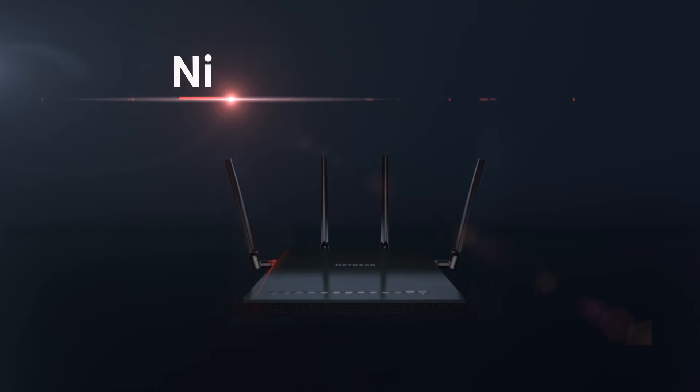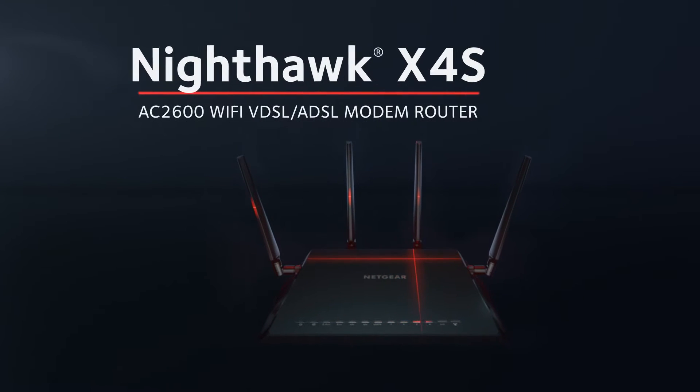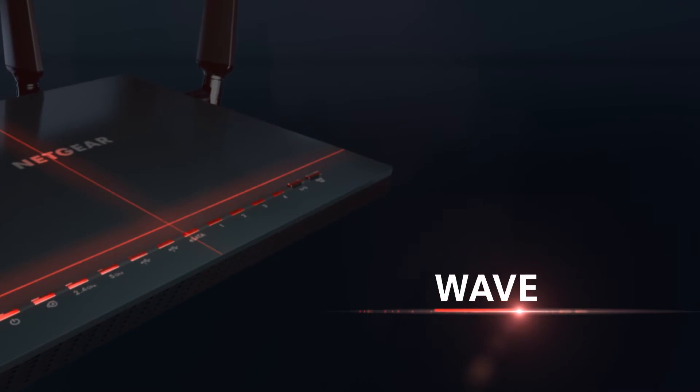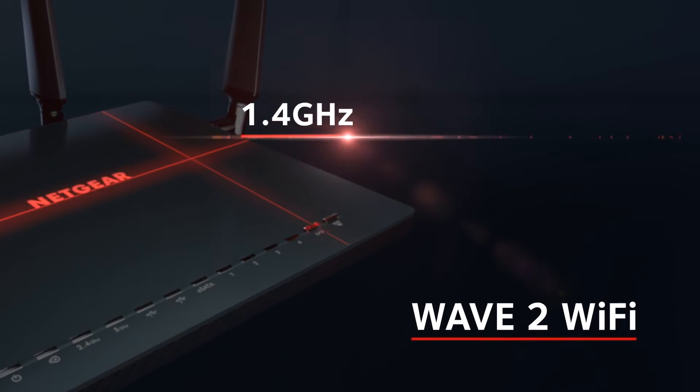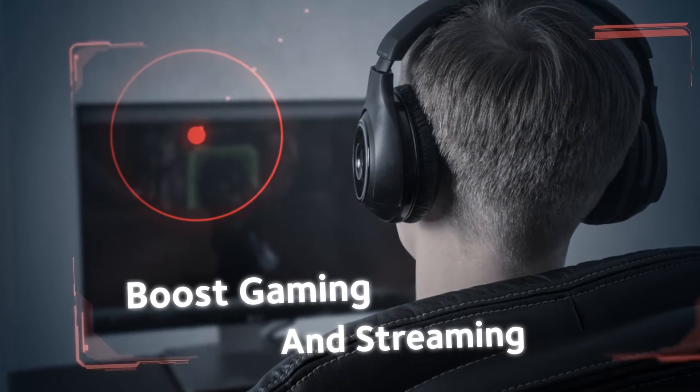Presenting the all-new Nighthawk X4S AC2600 Wi-Fi VDSL ADSL Modem Router, featuring next-generation Wave 2 Wi-Fi and a 1.4 GHz dual-core processor to boost performance for gaming and streaming.